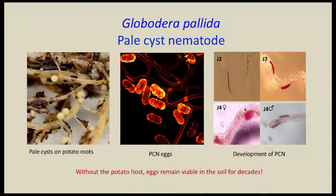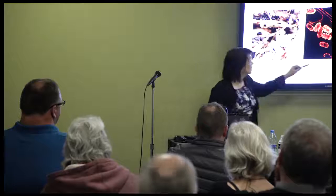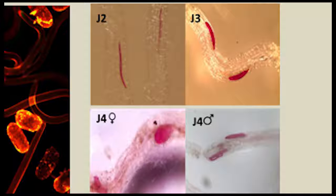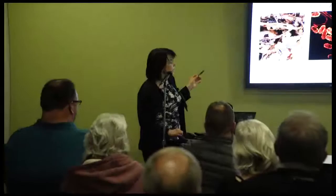Here I'm showing eggs released from the cyst, stained with a fluorescent dye so we can easily see them under the microscope. Eggs hatch in the presence of a host such as potato — it has a very narrow host range, mostly plants in the Solanum species. Potato roots release a chemical stimulus that causes the nematode to hatch. The nematode then migrates into the root — you can see the second stage juvenile stained with acid fuchsin inside of the potato root. It will molt, form a feeding site, develop into third and fourth stage juveniles, either female or male, and the fertilized female becomes a cyst. There is usually only one generation per year.